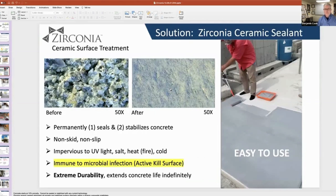Enter zirconia. Look at this picture here in the upper left — this is what concrete actually looks like up close: full of holes, porous all the way through. And then on the right, completely sealed and critically chemically stabilized, with no porosity.